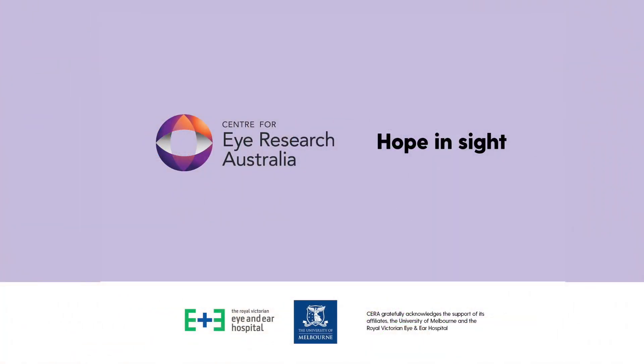To learn more about our research, please visit cera.org.au.